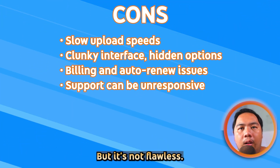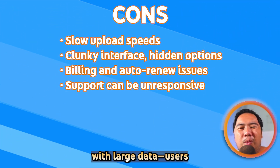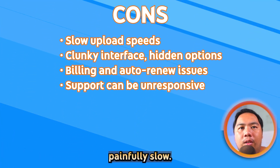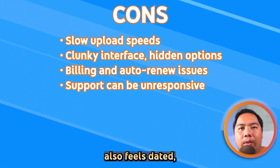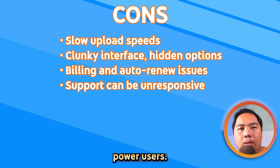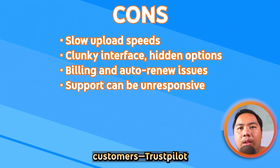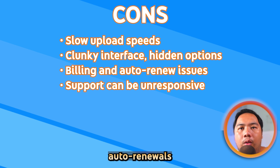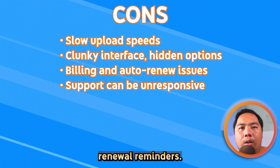But it's not flawless. Upload speeds can drag, especially with large data — users on tech review forums note it can be painfully slow. The interface also feels dated, with vital options hidden behind layers, frustrating power users. Billing has tripped up some customers, with Trustpilot reviews pointing to unexpected auto-renewal and confusion around renewal reminders.